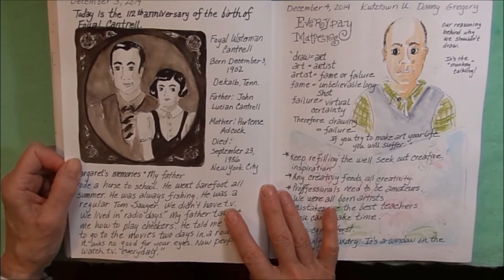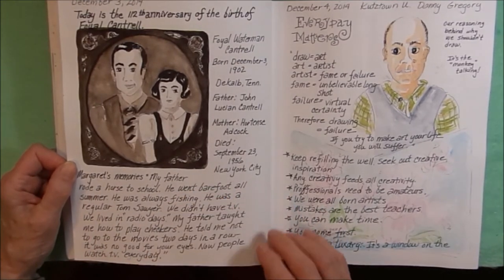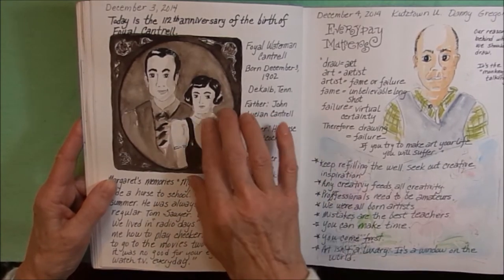December 3rd was the 112th anniversary of the birth of Foyle Cantrell — that was my grandfather — so I have some family history notes here. I took an old photo and did a sepia sketch of my mom and her dad.